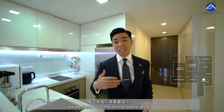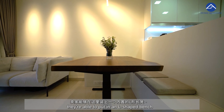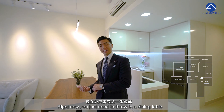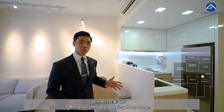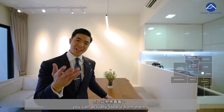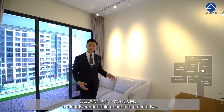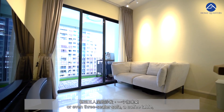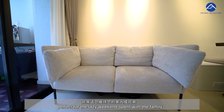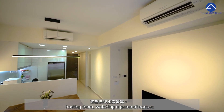Now let's come back to the unit. As we head into the dining space area, because of the backsplash they are able to put in an L-shaped bench built-in with storage available just below it. You just need to throw in a dining table and you are all set. Because they are working from home, they actually put in a work-from-home standing desk — a very clever idea you can steal from them. Seamlessly integrated after the dining area, we have the living space — definitely comfortable enough for a two or even three-seater sofa, a coffee table, and a beautiful wall-hung TV, perfect for a lazy weekend with the family or hosting friends to watch a game of soccer.